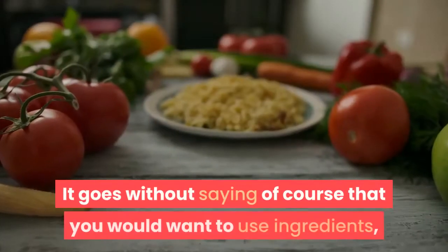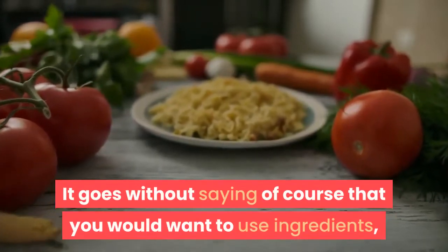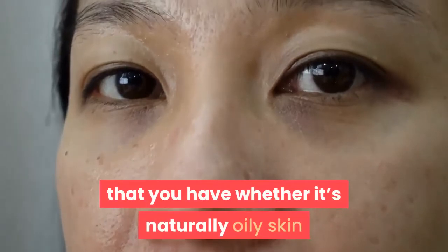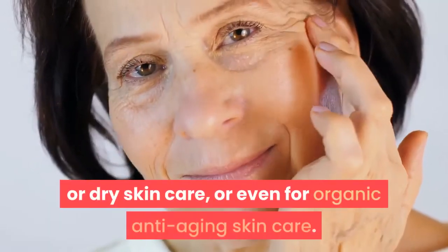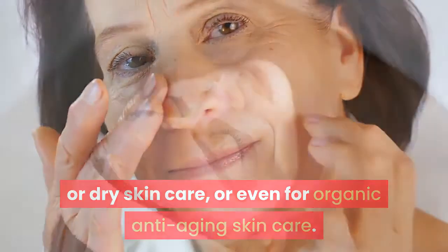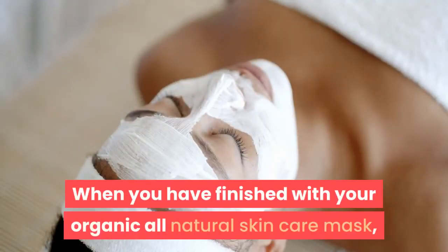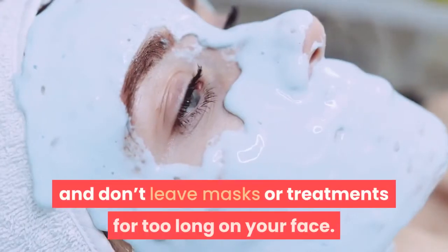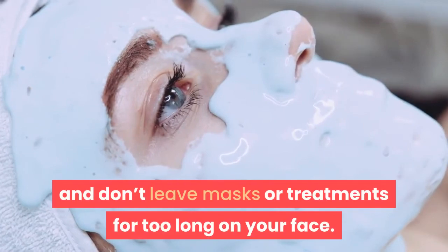It goes without saying of course that you would want to use ingredients and treatments that are good for the type of skin that you have, whether it's naturally oily skin or dry skin, or even for organic anti-aging skincare. When you have finished with your organic all-natural skincare mask or treatment, rinse it off gently with a warm cloth, and don't leave masks or treatments for too long on your face.